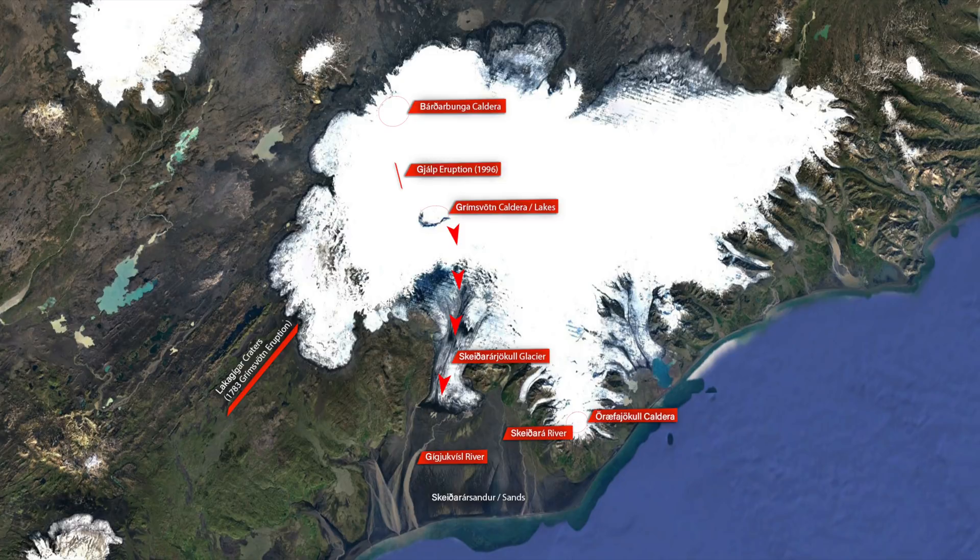But still, there is no sign of the floodwater we expected to come from under the part of Vatnajökull glacier that we call Skeiðarárjökull, and south of that glacier we have the sandy coast called Skeiðarársandur.